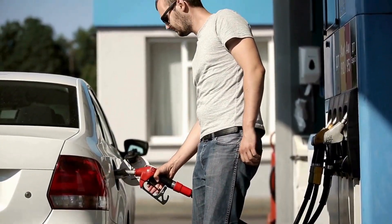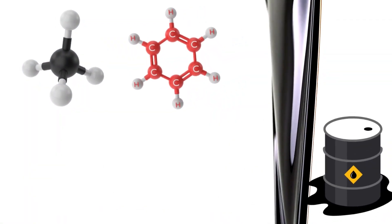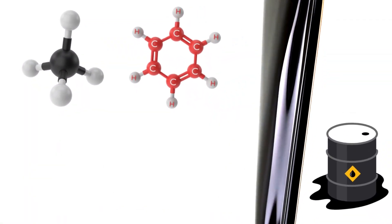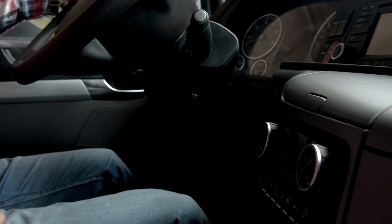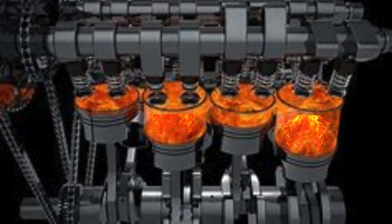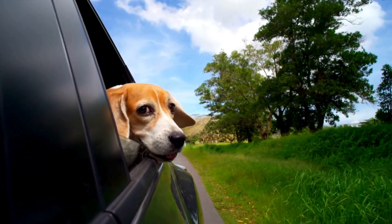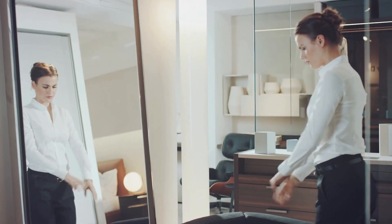The fuels we use to get around, like gasoline and diesel, are also perfect examples of organic chemistry in action. These fuels are hydrocarbons — compounds made up of carbon and hydrogen atoms. When we burn gasoline in a car engine, a chemical reaction occurs that releases energy, allowing us to move from place to place.